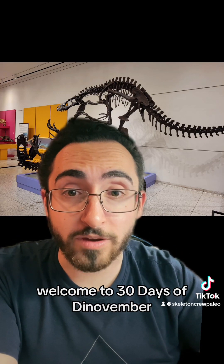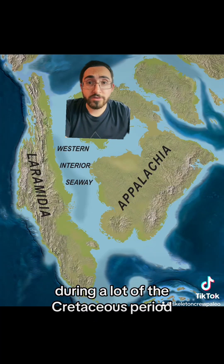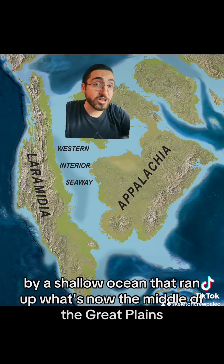Welcome to 30 Days of Dinovember, where we're sharing 30 little-known dinosaurs with big stories. During a lot of the Cretaceous period, what's now North America was split into two continents — Laramidia in the west and Appalachia in the east — by a shallow ocean that ran up what's now the middle of the Great Plains.